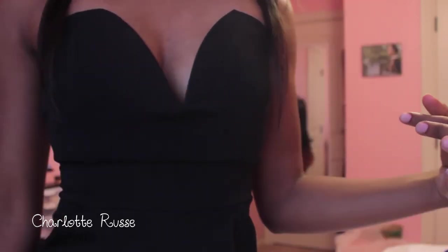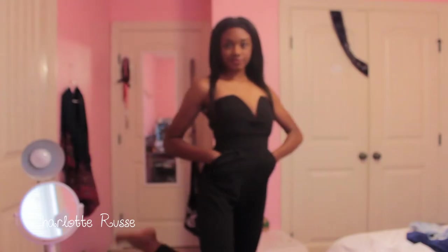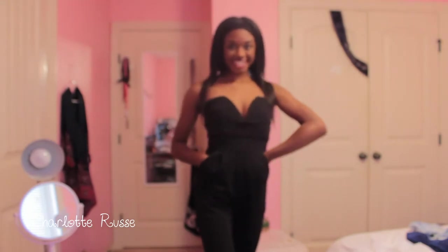With all that aside, let's get on to the video. The first thing I want to show you guys is from Charlotte Roos — I got this gorgeous black jumpsuit. I got this way back in May because I originally wanted to wear it for my grad party, but it was a little too much for that. It's super cute, strapless, and it was about $26.